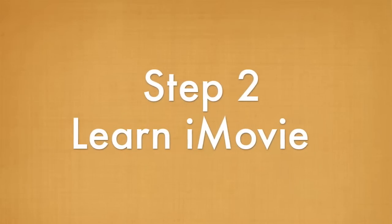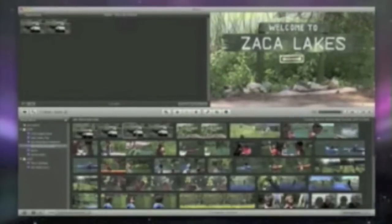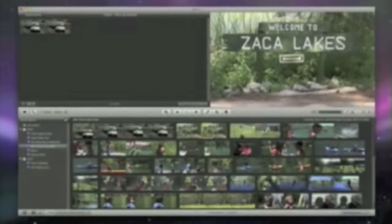The next thing is you'll need to learn to use iMovie, which is the software that comes with the Macintosh. It's a very simple way to create movies, and in fact it's really, really fun.